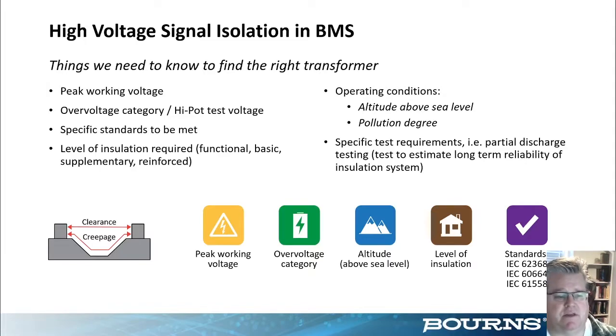We need to know the specific standards that must be met — whether IEC, UL, VDE, TUV, or any other global standard — and also the level of insulation required within that standard. This ranges from functional insulation, meaning the transformer just needs to operate electrically in the circuit, up to reinforced insulation, which provides three layers of protection from electric shock. These requirements drive the creepage and clearance distance calculations for the transformer construction.